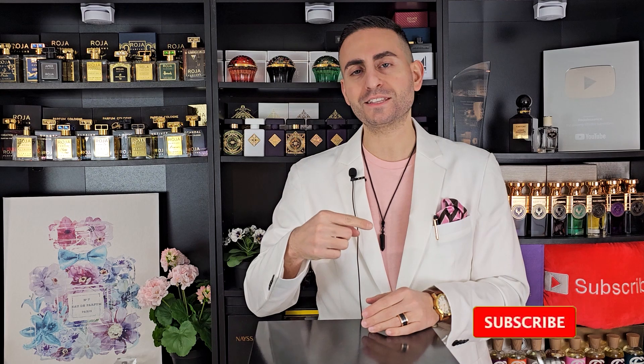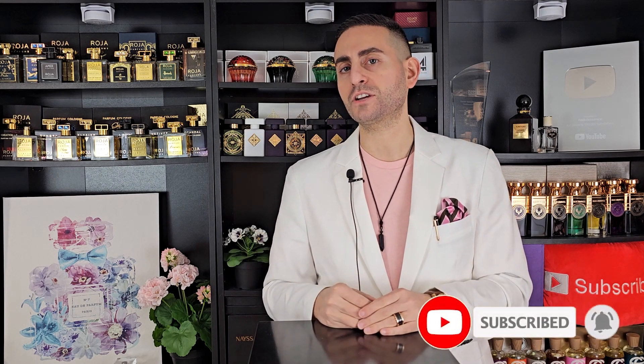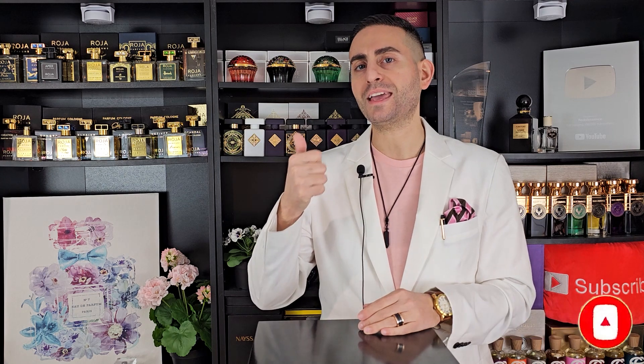Before I begin today's episode talking about my 10 favorite Kilian Paris fragrances for springtime and generally speaking the hotter weather, I want to say that if you're a fan of fragrance-related content please consider supporting the channel by subscribing, hitting the bell icon to be notified of future uploads, and giving this video a thumbs up if you enjoyed it or took something of value from today's episode.